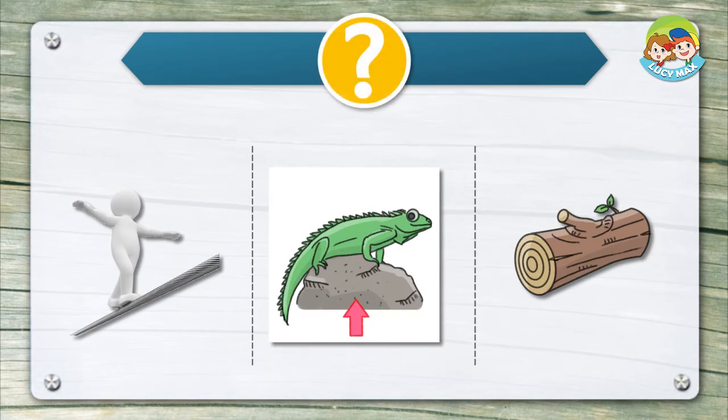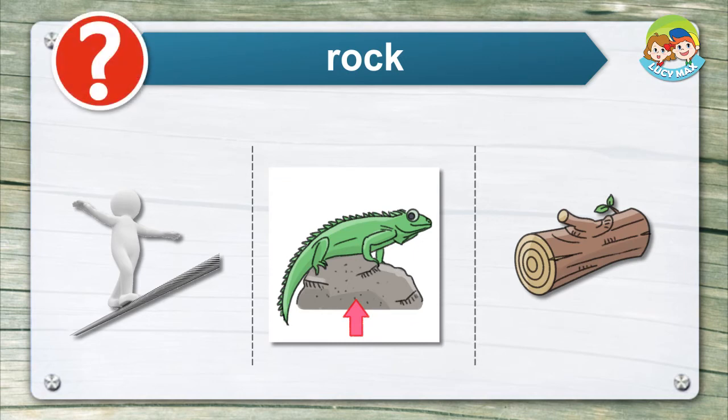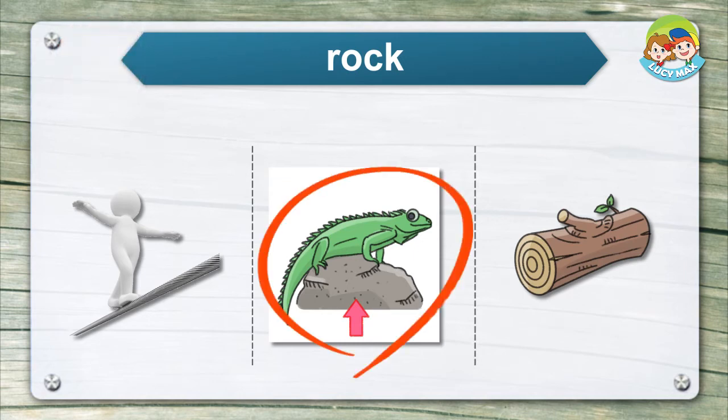Listen and choose the right picture for the word. Rock. Balance.